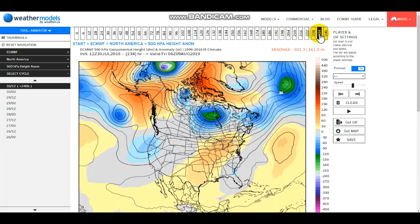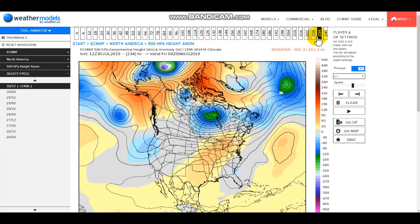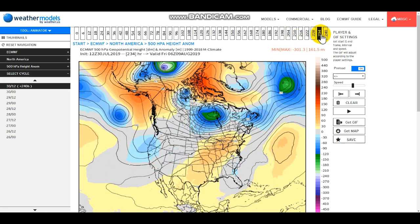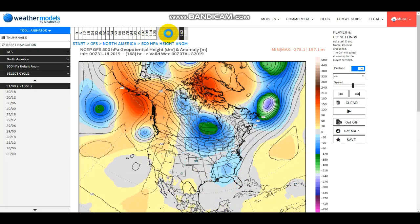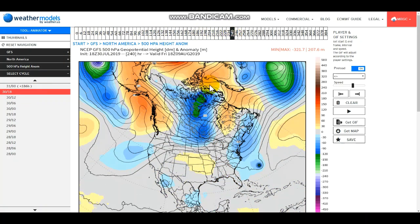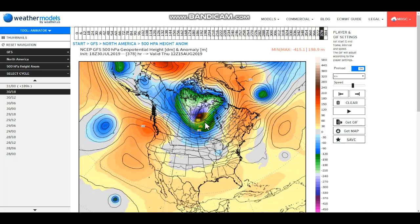The European model only goes to 240 hours out while the GFS goes to 384 hours. At 240 hours, the European model has a trough trying to make its way down into southern Canada and the northern US. Looking at the GFS at 240 hours, they have a similar trough just a little bit further to the west, which eventually spins up an interesting feature. Very interesting in my opinion — nothing record-breaking or historic at this point, but something worth sharing.